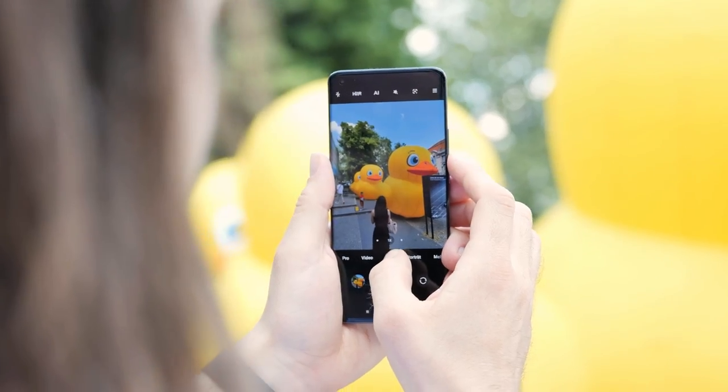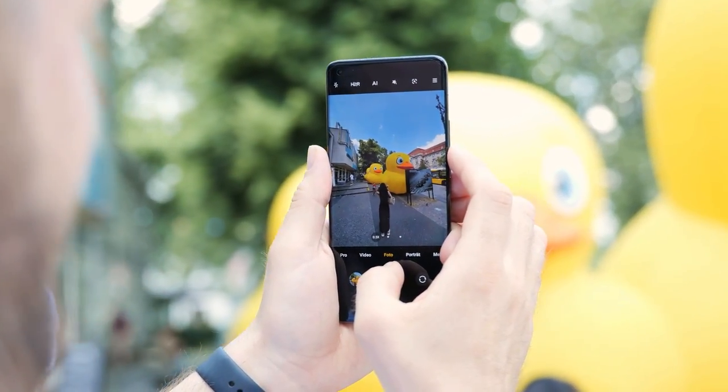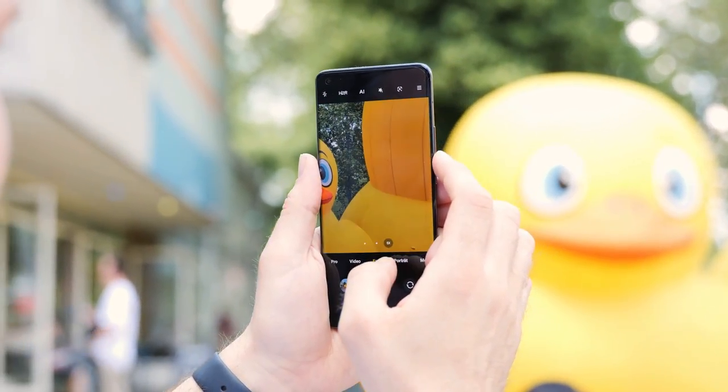Its front camera has a resolution of 20 megapixels. The Mi 11 Ultra records 8K videos at a maximum of 24 frames per second, and of course features optical image stabilization.